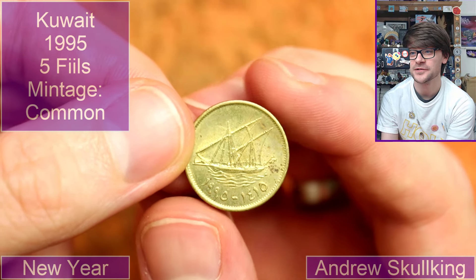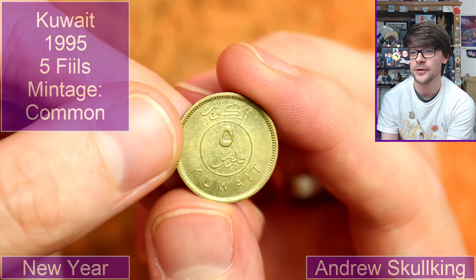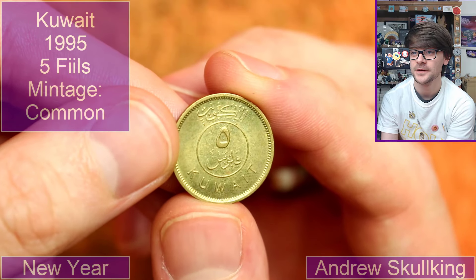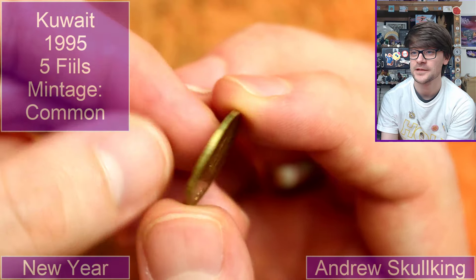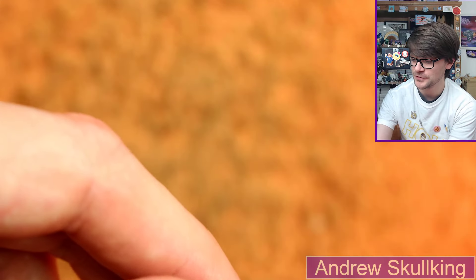I do know this one — it's five... Kuwait! So five — what's the denomination? Is it fils, or is it like dirhams? I can't recall. Kuwait's not a country I have many coins from, so that's pretty cool.